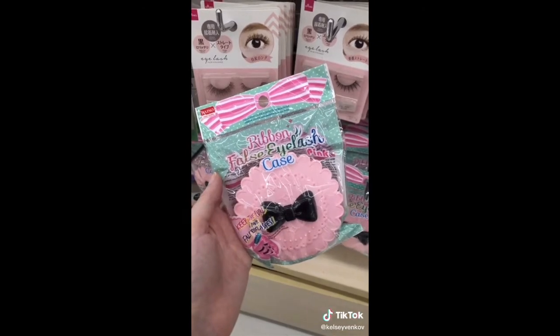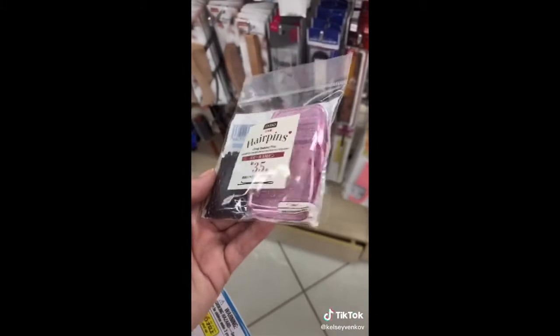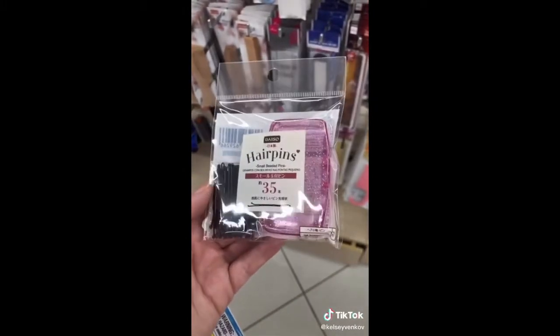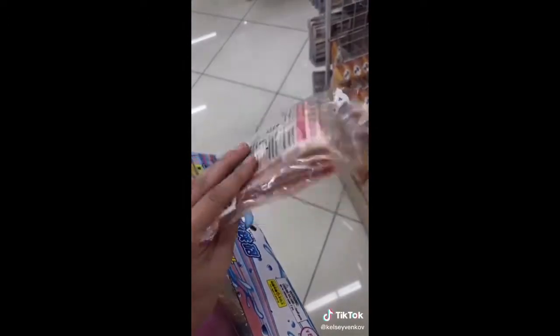I've used this eyelash case for years and it's perfect for storing your extra eyelashes. I lose all of my bobby pins and hair ties, so I like that this one comes with a container. If you're always cold, these mini hand warmers are great — they come in a pack of 8 for $1.50.